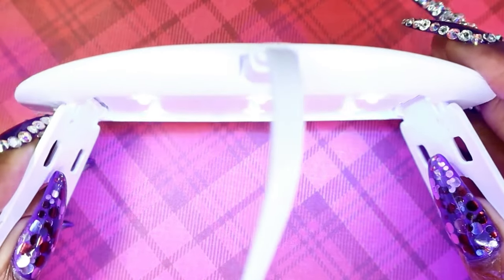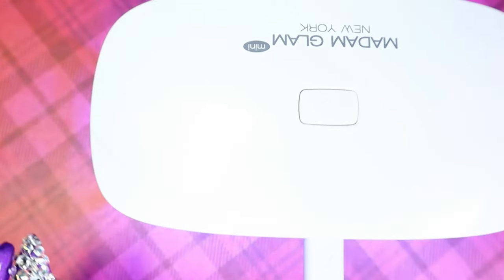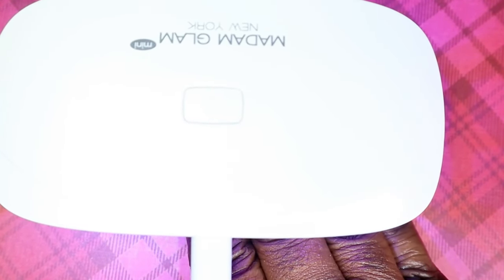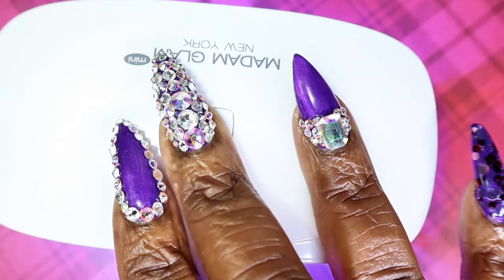I just wanted to plug it in to show you guys. Look at how cute that is! So it's plugged in, it's on, and I would stick my hand in there — it feels like it gives off a good enough amount of heat, honestly. I am so glad to have this because it's also just a nice, cute, portable lamp. Thank you so much Madame Glam for sending this along with the PR package.